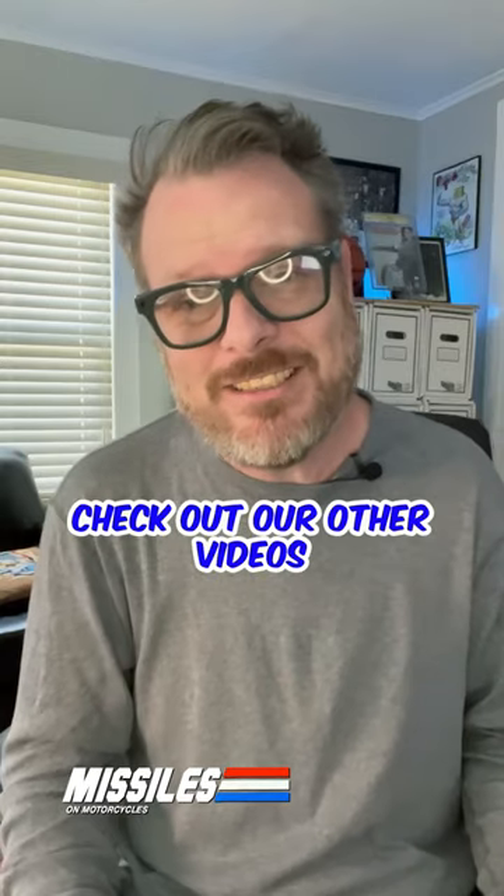Happy First Appearance Friday. Check out our other videos — we love to go comic book hunting, come along with us.